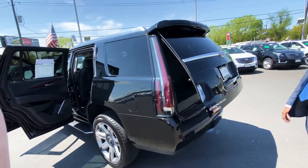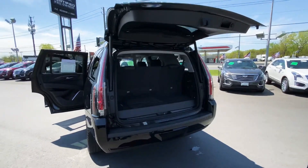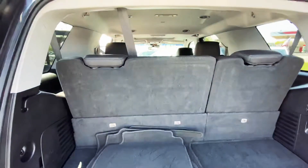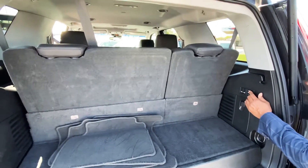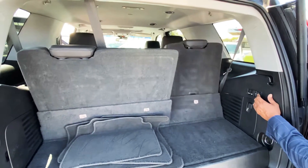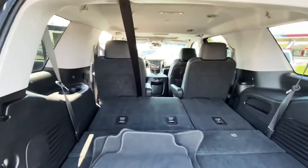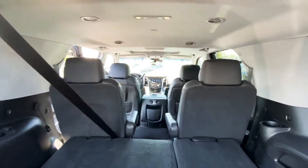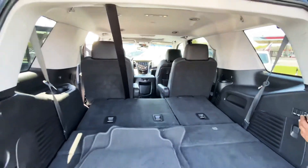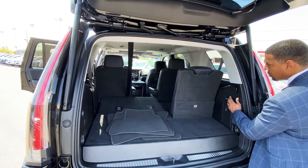Power liftgate on this Escalade, which is also a four-by-four vehicle. You have the option of switching the mode. The vehicle is also equipped with power seats — it can be lowered at the touch of a button in case you need extra space for any storage or luggage when you're traveling, and you can easily put them right back up with the touch of a button as well.